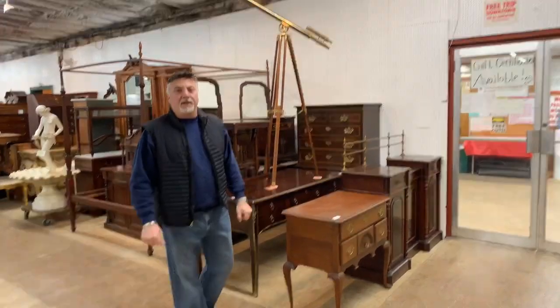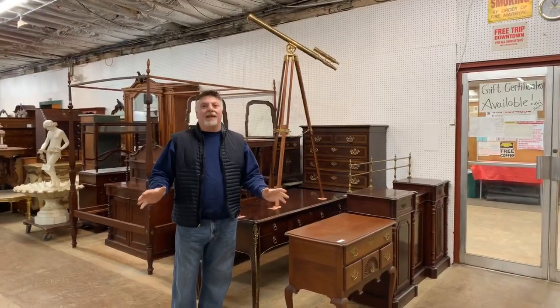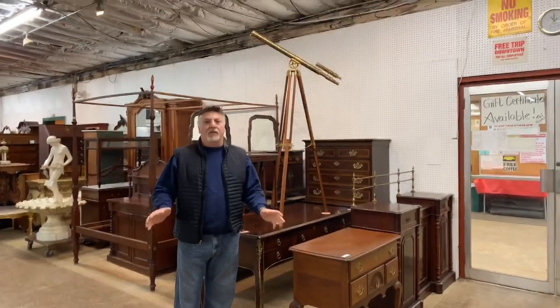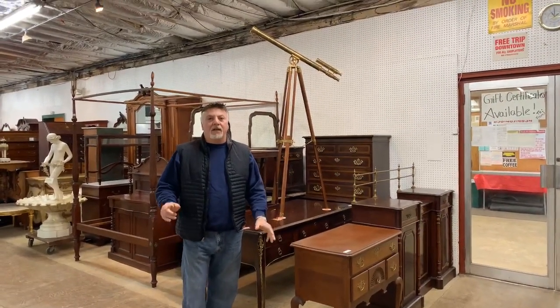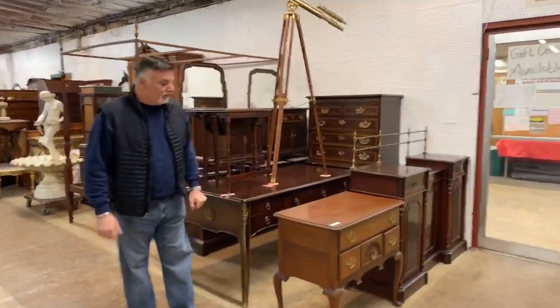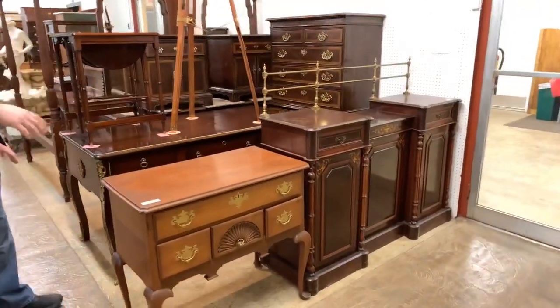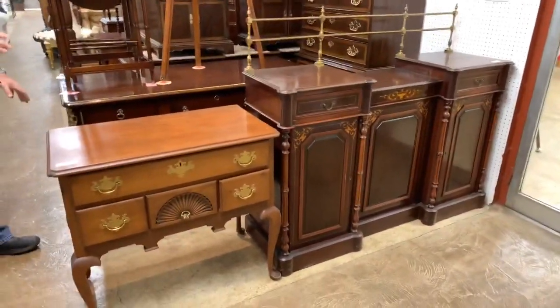Hello, Rob Babington here at South Jersey Auction. This is our sideline section for February 9th, 2020, which is Sunday Fun Day. Here at South Jersey Auction, we take pride in our merchandise, ladies and gentlemen. We have a nice selection of antique to newer furniture down through here.